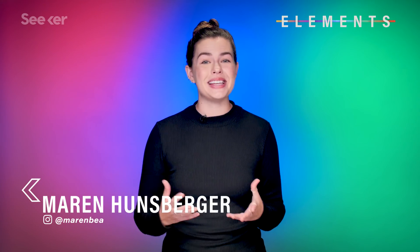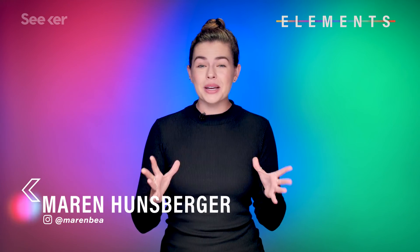Hi everyone! Welcome to the new Seeker Elements set. We're still going to be covering all of the mind-bogglingly awesome discoveries in the science and tech world — we've just got a fun new way to do it. And what better way to kick things off than with an update from the field of machine learning and robotics.